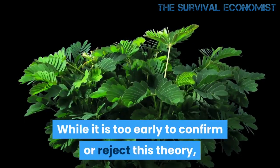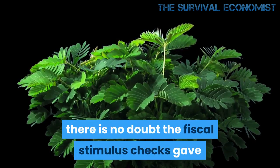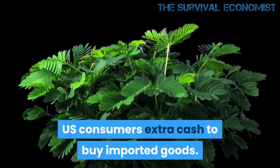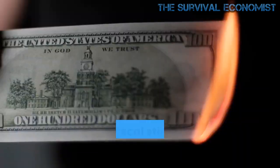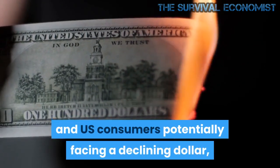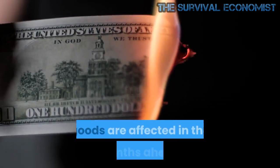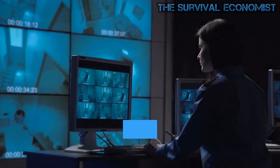While it is too early to confirm or reject this theory, there is no doubt the fiscal stimulus checks gave US consumers extra cash to buy imported goods. With fiscal stimulus having now run out and US consumers potentially facing a declining dollar, it will be interesting to see how imported goods are affected in the months ahead.